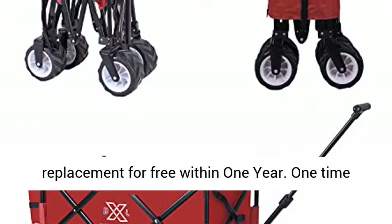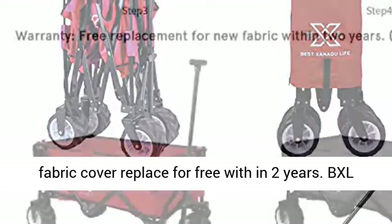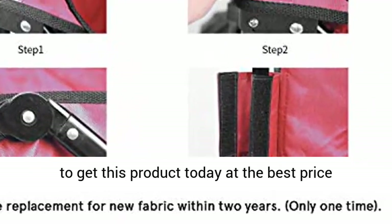Warranty: refund or replacement for free within 1 year. One-time fabric cover replacement for free within 2 years. BXL Folding Wagon — click the link in the description to get this product today at the best price.